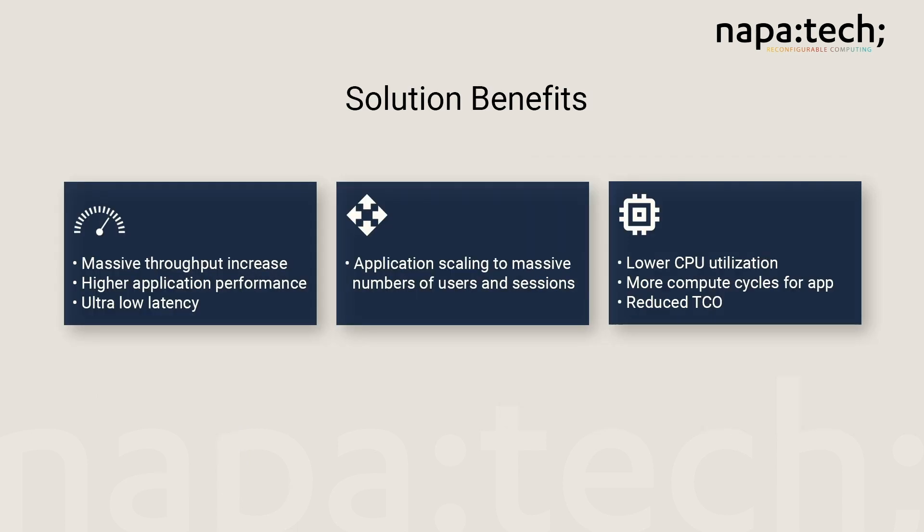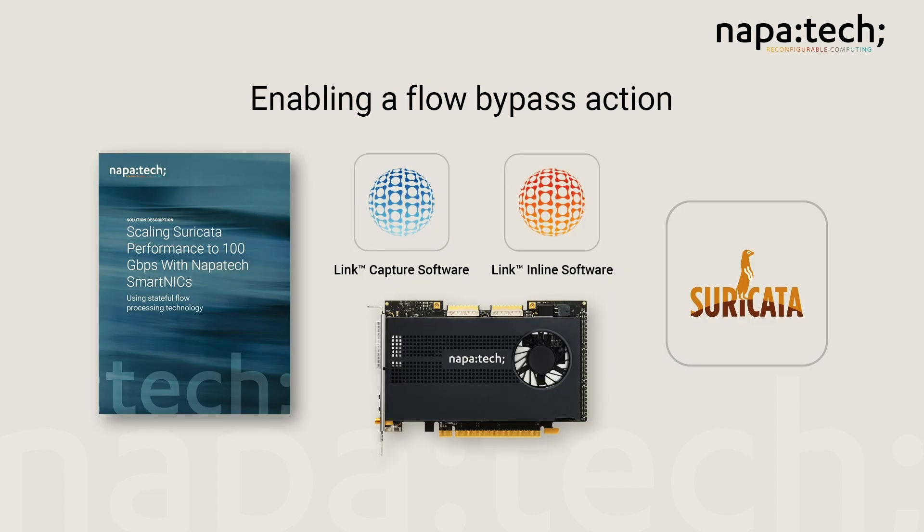The solution ultimately provides massive throughput increase and higher application performance with ultra-low latency, allowing applications to scale to massive numbers of users and sessions, lowering CPU utilization, and ultimately lowering solution total cost of ownership. Enabling a flow bypass action in hardware is simply a matter of compiling Suricata with NapaTech support and including the keyword bypass in the rule signature.